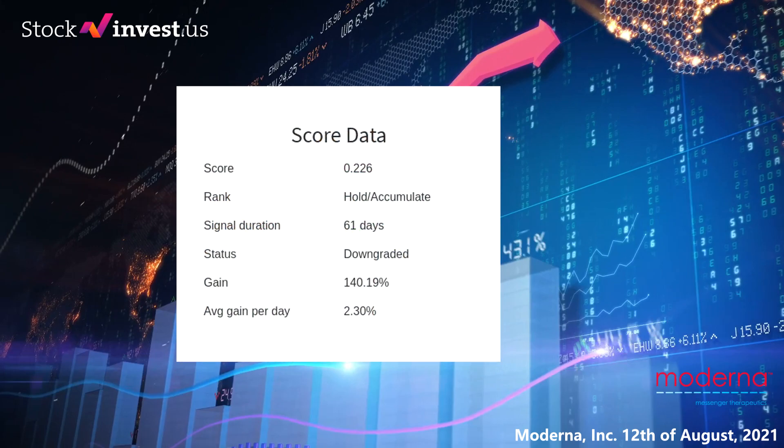According to our advanced computer algorithms, Moderna currently holds a 0.226 score, and our system has ranked Moderna as a buy or hold candidate since the 17th of May 2021. If you were following our analysis you would have had an amazing gain of 140.19% since we first told you to buy Moderna 61 days ago. This is an average return of 2.30% per day since first recommended.